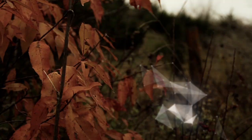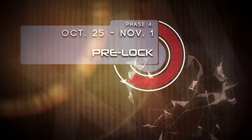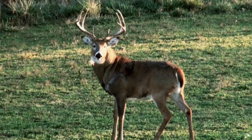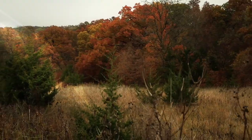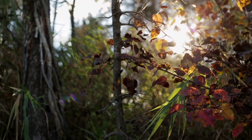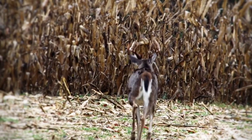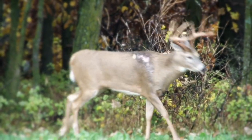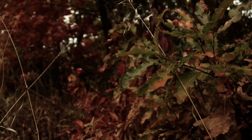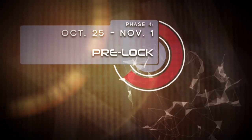With the dreaded October lull behind us, we now transition into Phase 4, October 25th through November 1st. This is Pre-Loc. As in years past, this phase should offer plenty of opportunities. With fall in full effect, cooler temperatures are present and a whitetail buck's instinct to breed takes over, so more daylight activity should be expected. Just choose your tactics accordingly and success in Phase 4 can be yours.